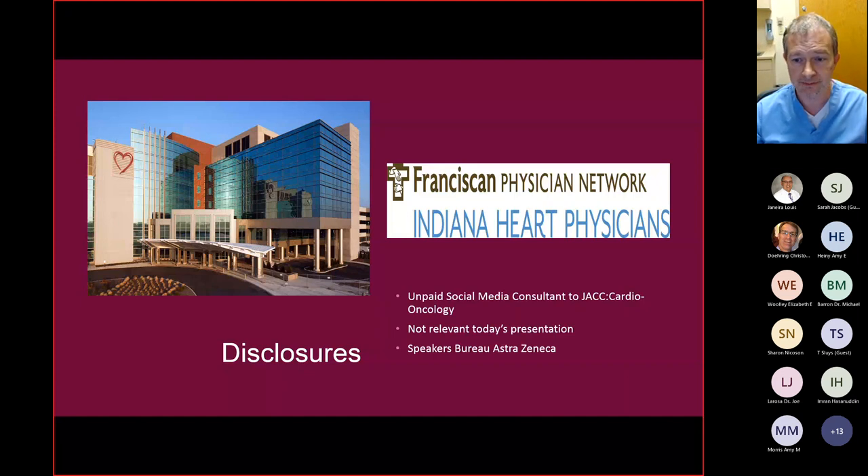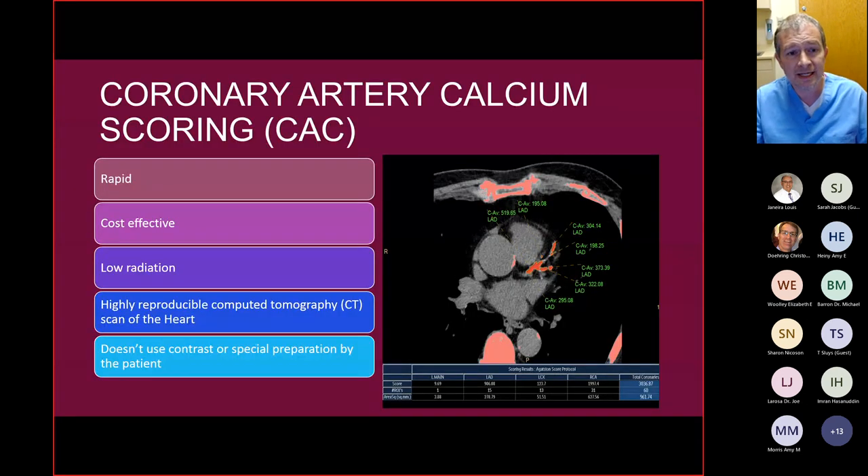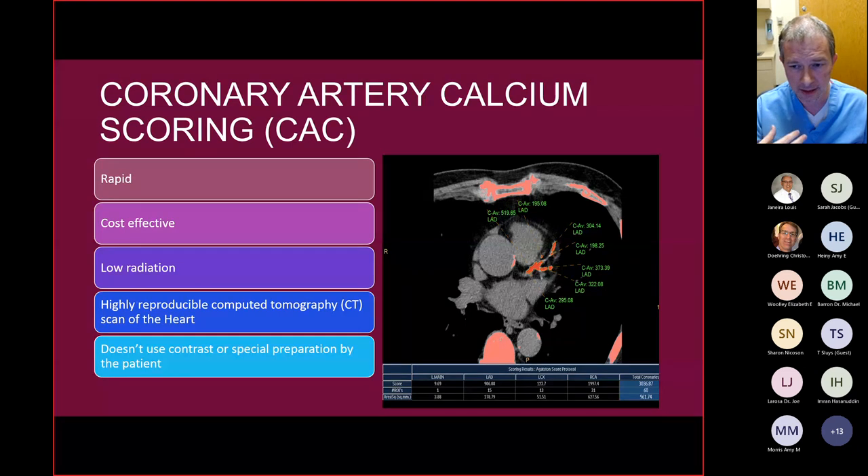So what is coronary artery calcium scoring? This is a low radiation CAT scan. It gives the amount of radiation similar to one third of the amount you'd get just from being alive — about one millisievert. Background radiation is approximately three millisieverts; you get about two just on a cross-country airplane ride. This is rapid, very cost effective, low radiation, and highly reproducible. It doesn't require much in the way of special patient preparation and doesn't use contrast. The red material shown on the slide is hard, dense material — it's either bone or calcium, which has a density very similar to bone.